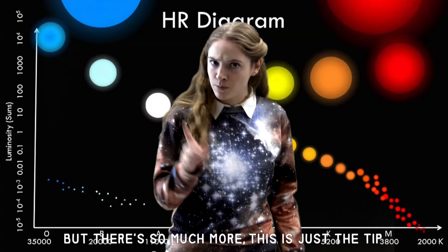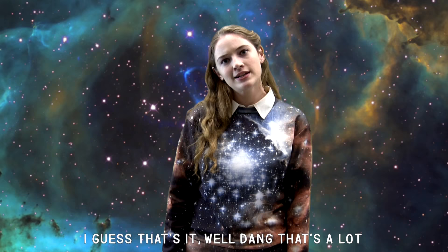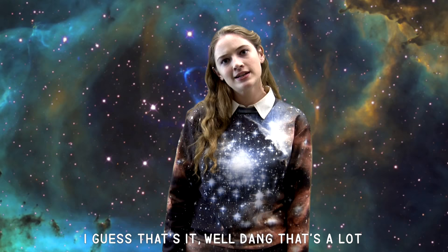But there's so much more, this is just the tip. Here are the variable stars on this trip. We can even see each stellar class all about — here on the corners of the graph: O-B-A-F-G-K-M. You then know the mass of all of them. I guess that's it, well dang that's a lot. I hope you learned some, it's worth a shot.